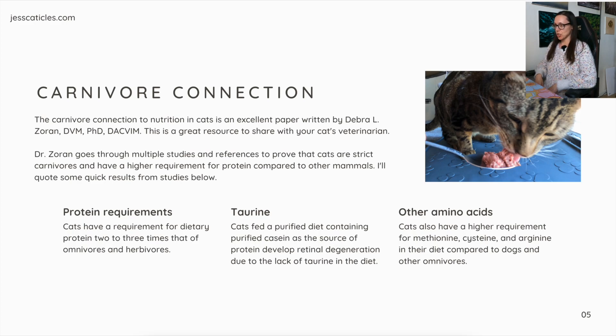Carnivore connection. 'The carnivore connection to nutrition in cats' is an excellent paper written by Debra Zoran, DVM. This is a great resource to share with your cat's veterinarian. Dr. Zoran goes through multiple studies and references to prove that cats are strict carnivores and have a higher requirement for protein compared to other mammals. I'll quote some quick results from studies below.